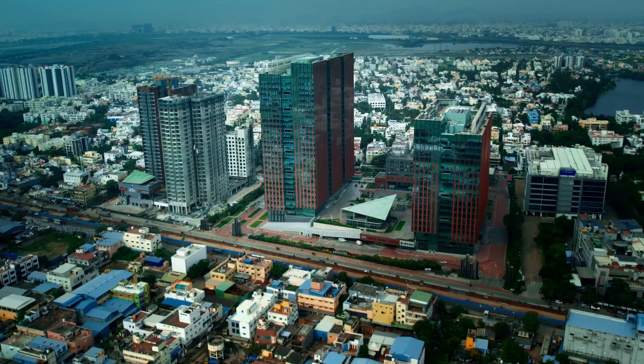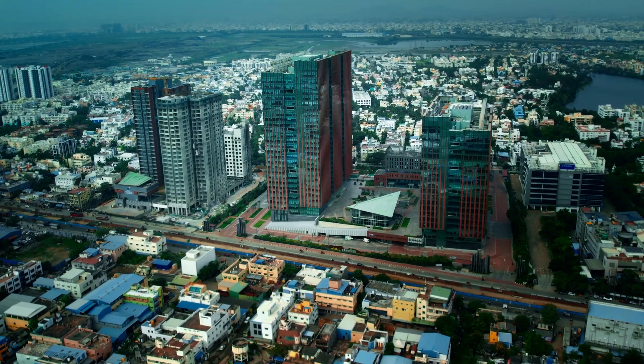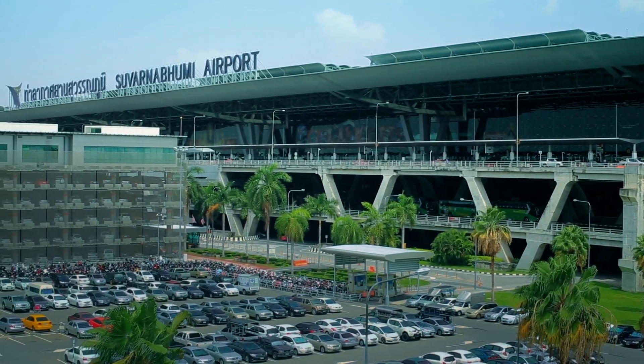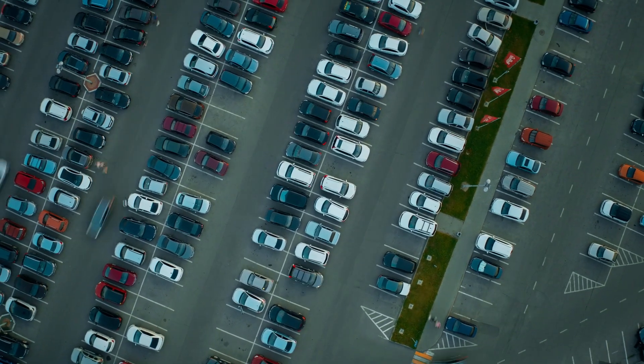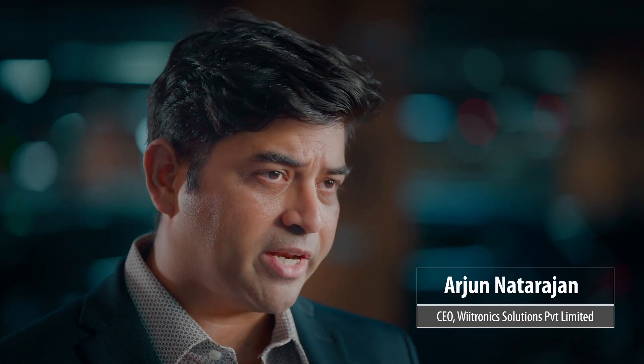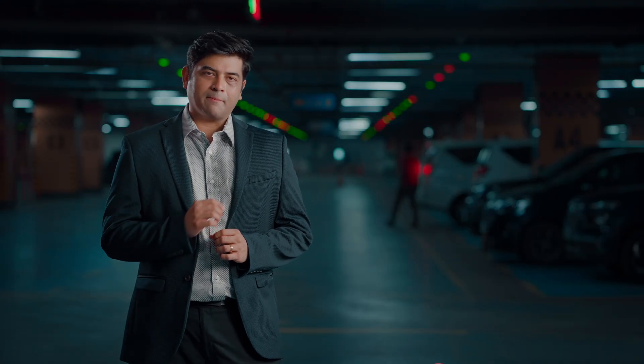Do you own a mall or an IT park, a commercial building, or do you manage a large facility like an airport where thousands of vehicles come in and go on a daily basis? As you may already know, a seamless parking experience makes a very good first impression. Over the last decade of working with multiple clients, we've been able to identify some of the key pain points of the end customer.